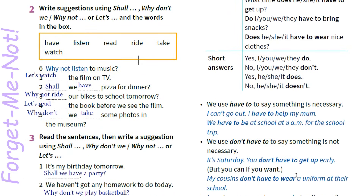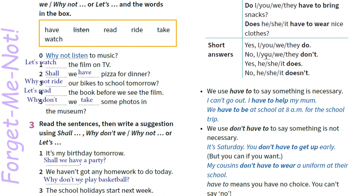Short answers: Yes, you/they do. No, you/they don't. Yes, he/she/it does. No, he/she/it doesn't.